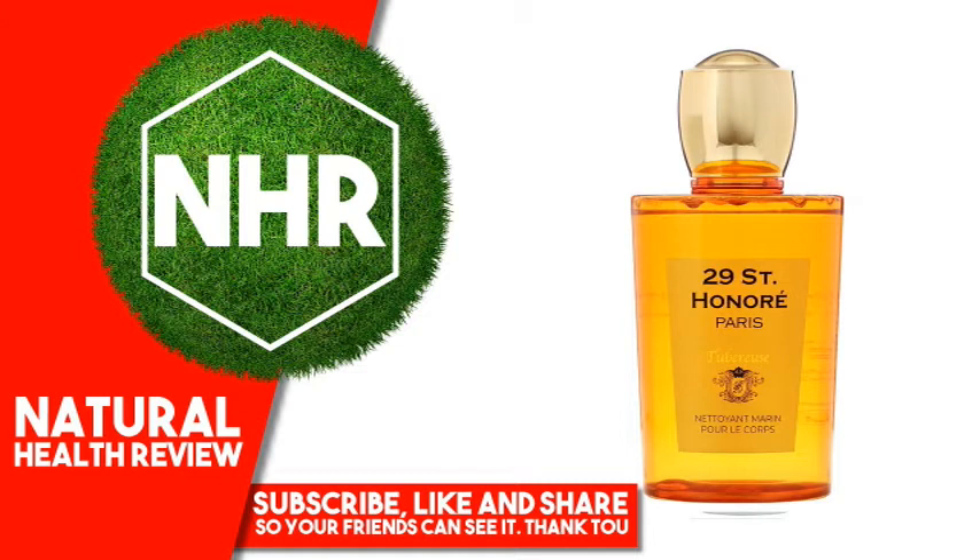Glycine, histidine, isoleucine, lysine, leucine, methionine, proline, phenylalanine, serine, threonine, tyrosine, valine.